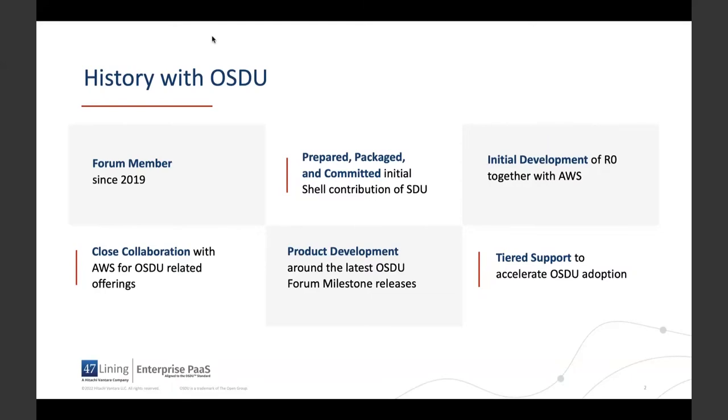Since we started working with the OSDU forum, we have put a lot of thought into the operational aspects of the OSDU data platform. What are the best deployment mechanisms? What is my path to production with OSDU? What is the most efficient way to operate a data platform of this scale? Do I need to set up my own ops team and host it myself? How will I validate and roll out upgrades? With 47 Lining Enterprise Path, we address these questions by giving you easy access to on-demand instances of the OSDU data platform, a consistent developer support channel, and solution prototyping experts that specialize in upstream energy industry workflows.